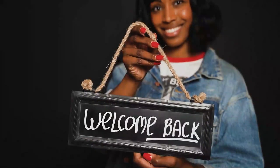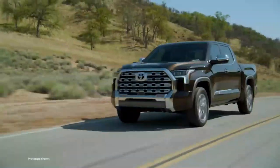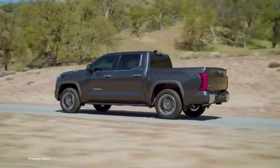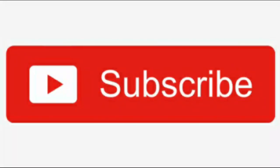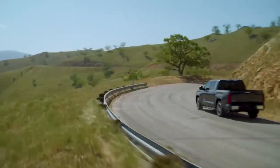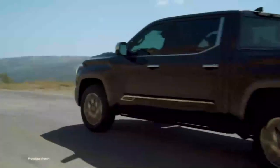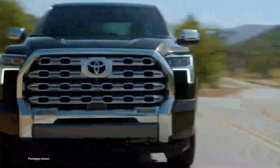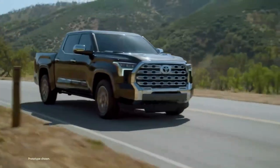Hey there, automotive enthusiasts. Welcome back to our channel. Today we have something truly exciting in store for you. We're going to dive into the incredible features of the all-new Toyota Tundra 2024. This beast of a truck has raised the bar yet again with its power, performance, and cutting-edge technology. So without further ado, let's get started with our list of the top amazing features of the Toyota Tundra 2024.